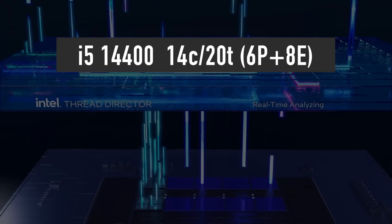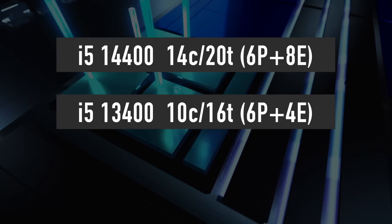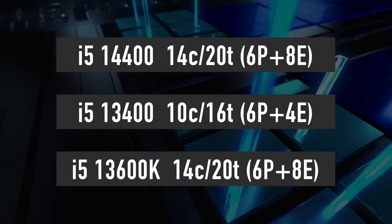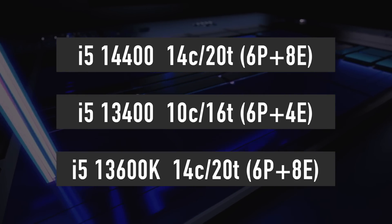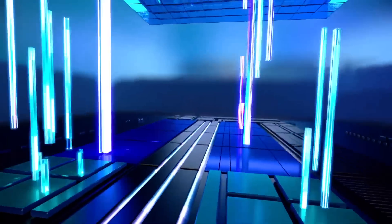The i5-14400 is another CPU worth getting excited about. It is rumored to come with 6 performance and 8 efficiency cores for a total of 14 cores and 20 threads — the same configuration as the higher tier i5-13600K. This is huge for anyone who needs a lot of multi-threading performance on a budget. Unfortunately, this is yet another CPU we won't see until next year.